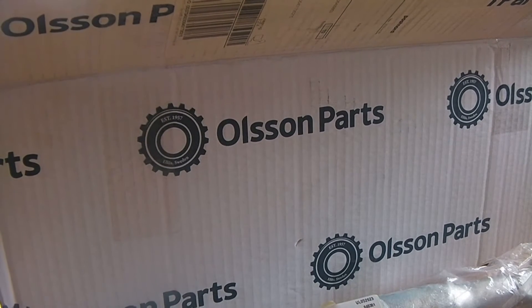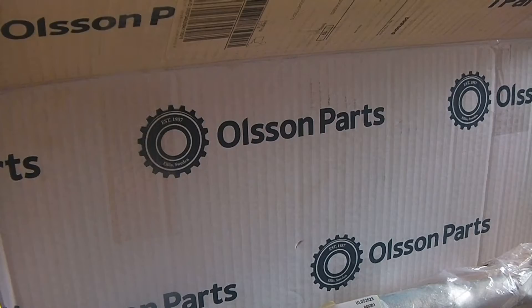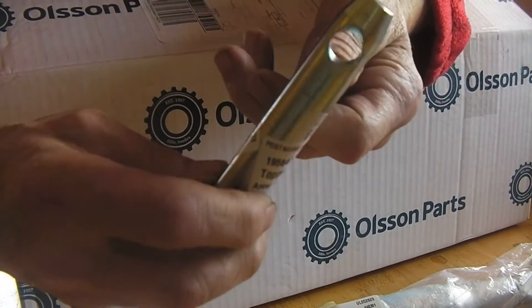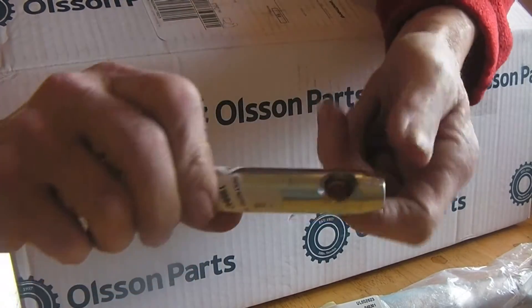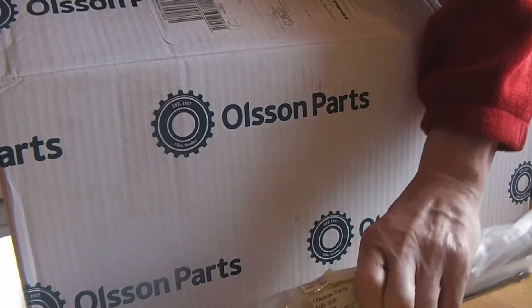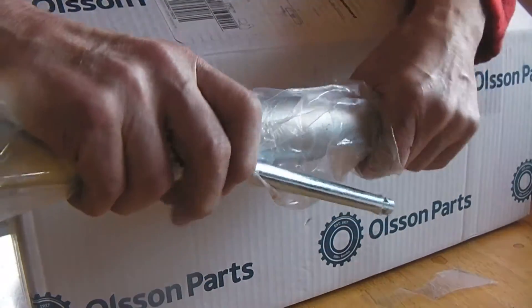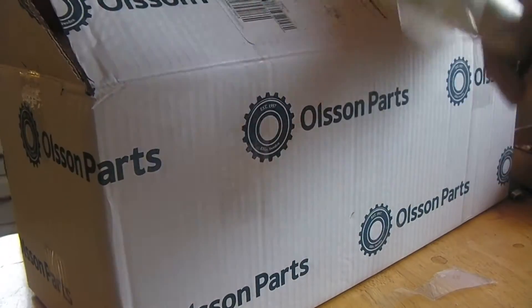Well, I thought I ordered something else to go in here too, but I didn't. Anyway, this is the top link for the tractor — I guess you have seen these things before.